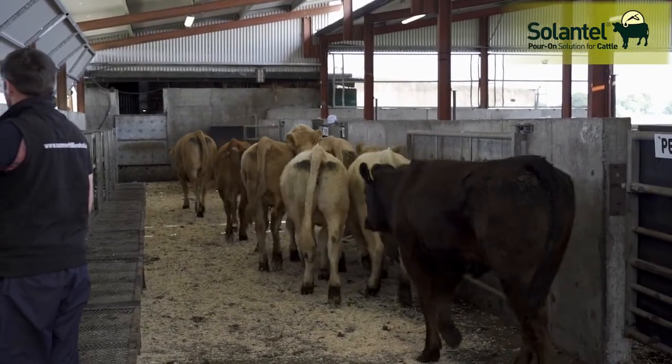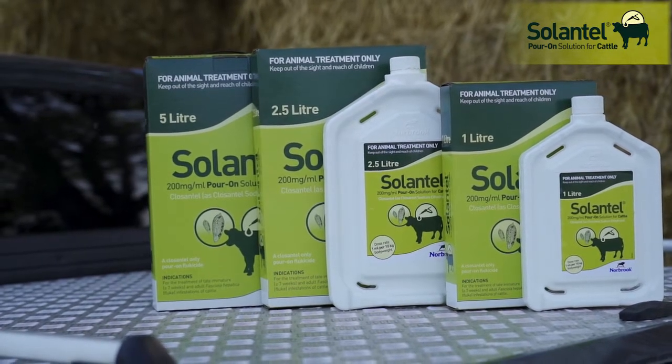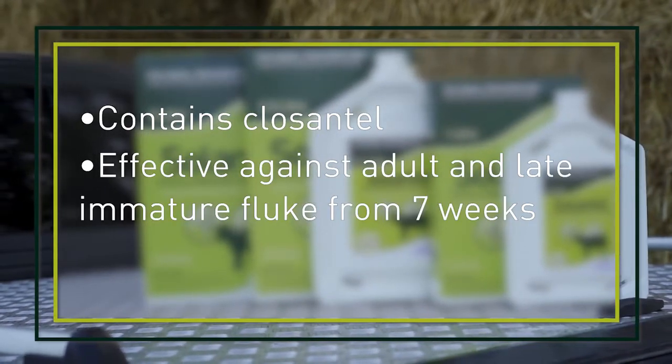There are a range of different flukicides on the market and we generally classify them based on the stages of fluke that they're effective against. Ceylanthylporon is a new stand-alone flukicide from Norbrook that contains Clexanthyl. It is effective against fluke from seven weeks of age.